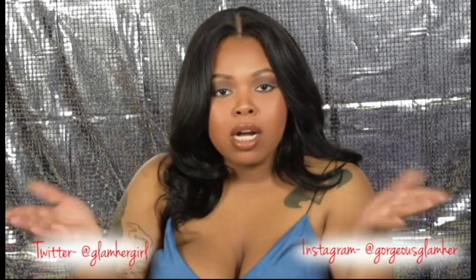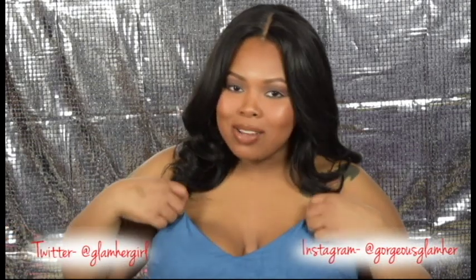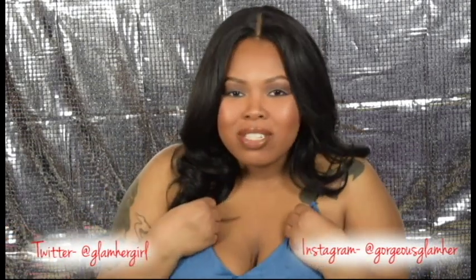Like, comment, subscribe, and share — let me know what you guys think. Follow me on Instagram at Gorgeous Glamour and on Twitter at Glamour Girl. I will see you guys in my next video — I love you, glam squad!